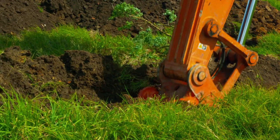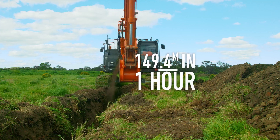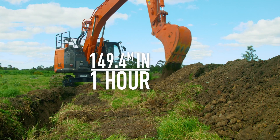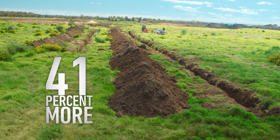The EI Engineering Bucket dug 83 metres at an average depth of 2 metres, which equals a massive 149.4 cubic metres and still used only 15 litres of fuel. That's a massive 41% more in just one hour.